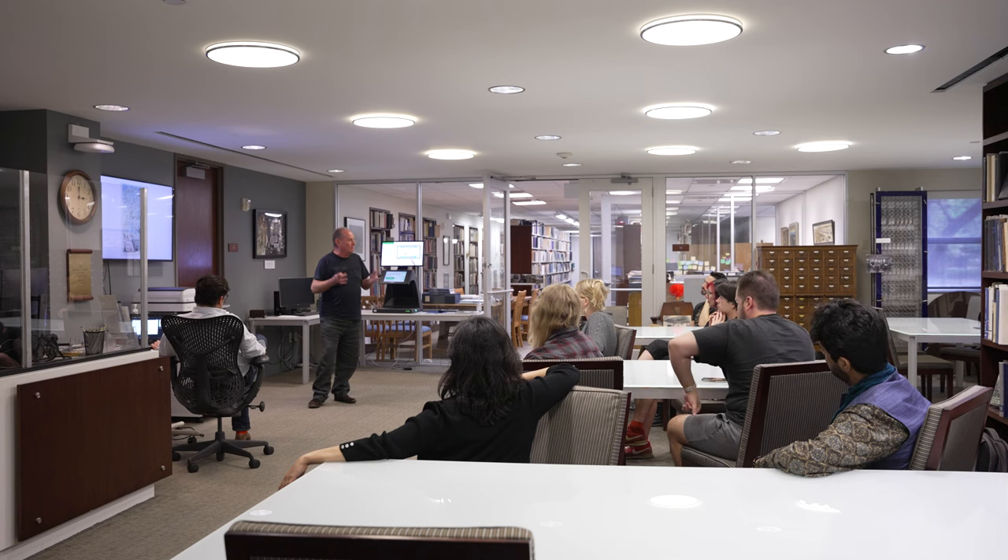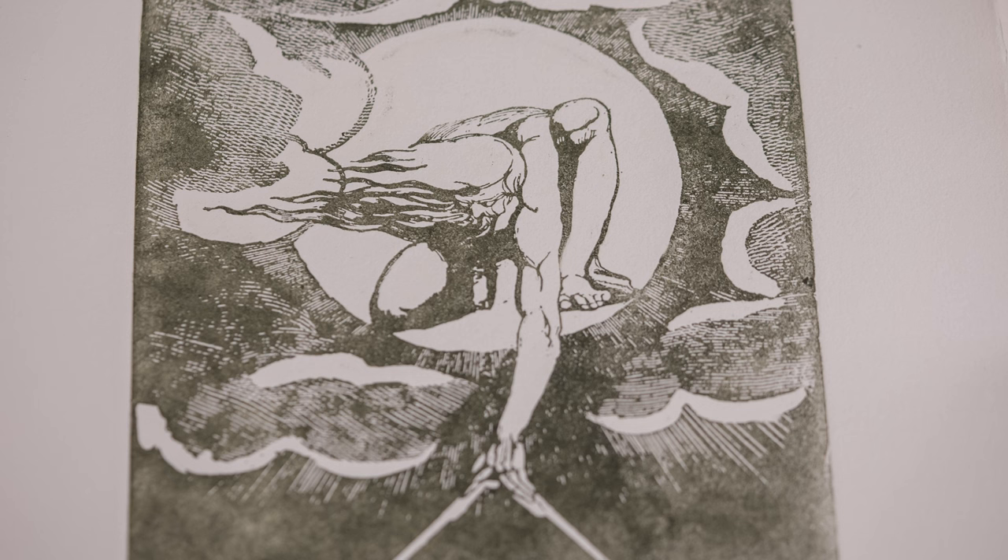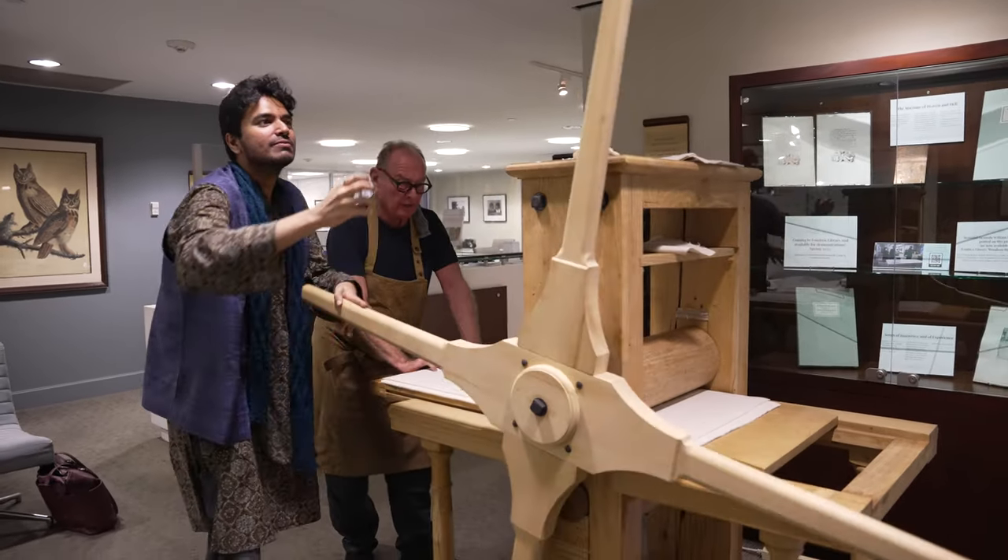Nobody took this up after Blake because it's so labor-intensive. It's not possible to access William Blake's original plates. Having these recreations is really amazing.